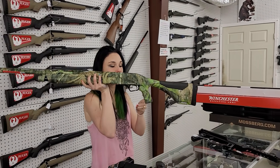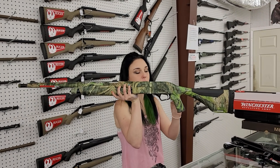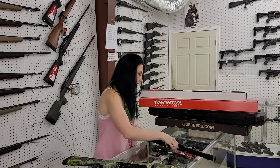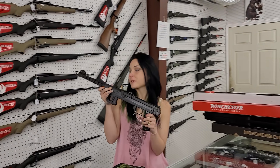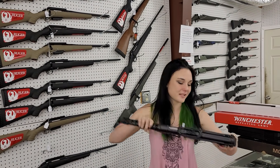Winchester SXP 12 gauge — this is their turkey model in their new camo. Absolutely beautiful, she's $490 and does have those external chokes. Pioneer PPS 43C chambered in 9mm — she is technically a pistol and going to be $600.